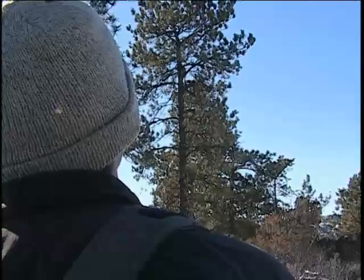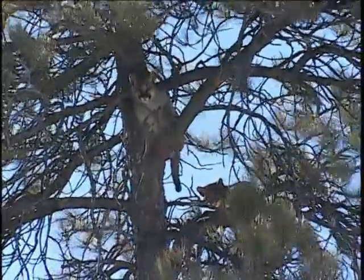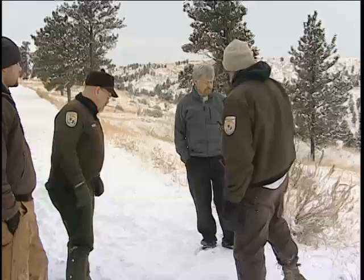U.S. Fish and Wildlife researchers have become adept at treeing mountain lion kittens. The problem they are having is trying to catch mom. They're hard to catch. They're smart. Even for not being chased on the refuge, they learn quick.